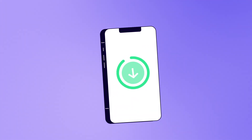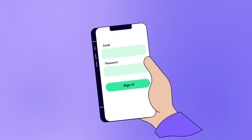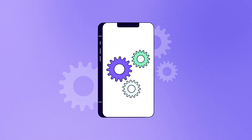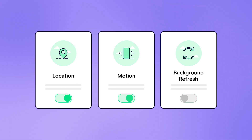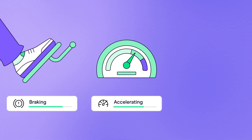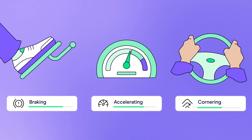Then download and install the app, sign up, set up and the rest is easy. There's no hassle with a black box, just make sure your app permissions are switched on so we can see how well you drive. Things like smooth braking, careful acceleration and safe cornering give you a better driver score.